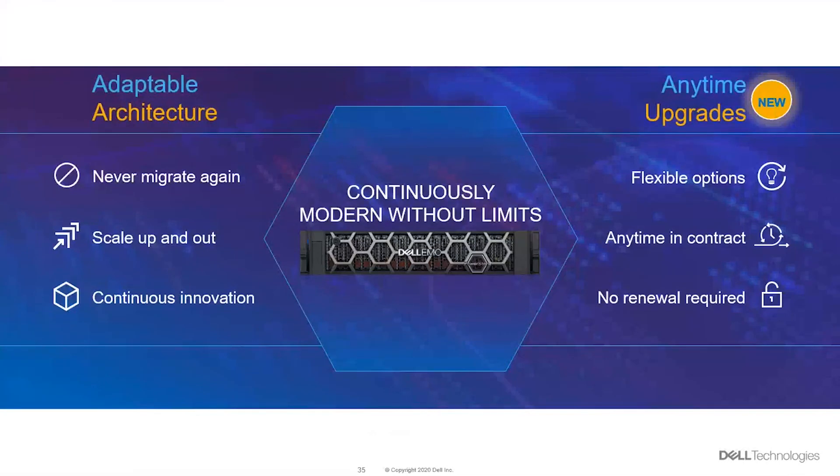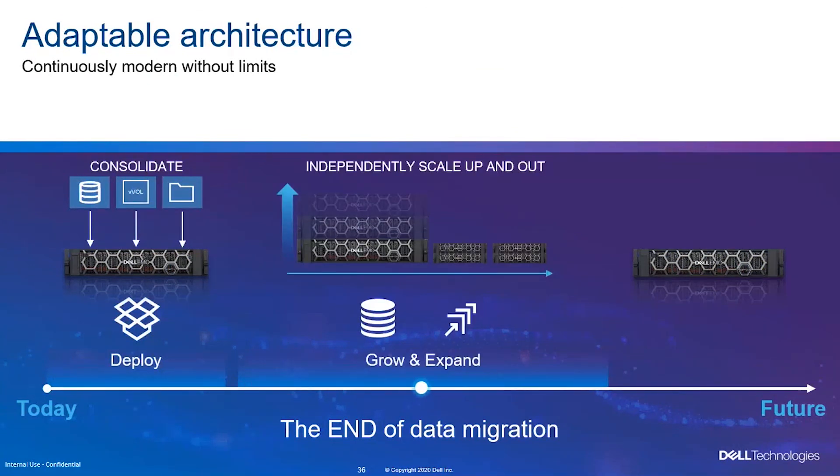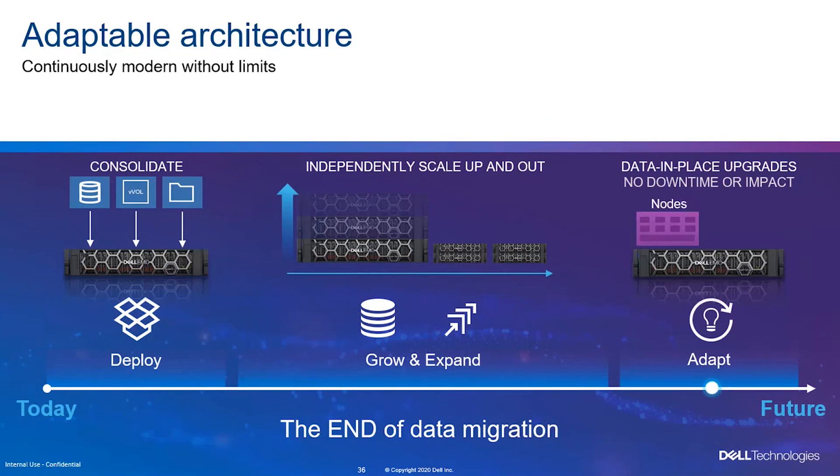As part of PowerStore's adaptable architecture, we also have the anytime upgrade feature and flexible options. It supports scale up and scale out — a 'never migrate again' approach. You don't rip and replace as with previous storage. You can do continuous innovation — just update the operating system, independently scale up and scale out, and we also have data-in-place upgrades, meaning you can upgrade the nodes and software while retaining the data within the array, with no downtime and no disruption.